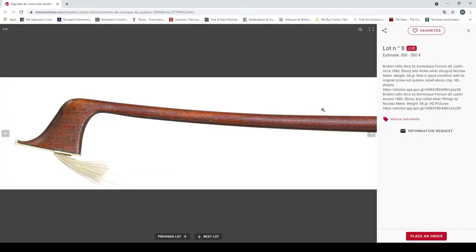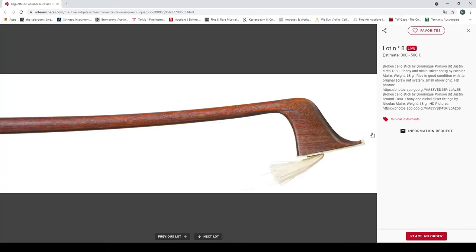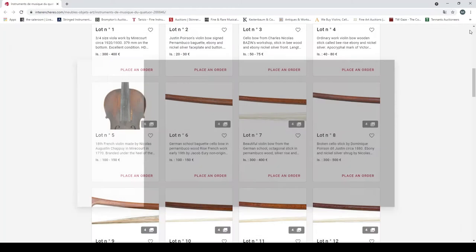A broken cello stick by Dominique Poirasson, 1880. In good condition with its original screw nut system, small ebony chip. 300 to 500 euro estimate. Needs a bit of attention — could be interesting.